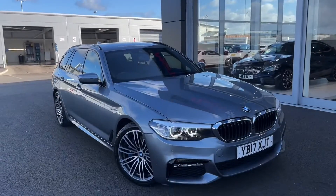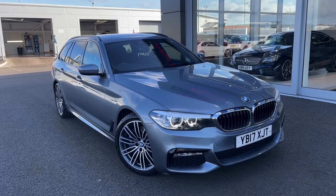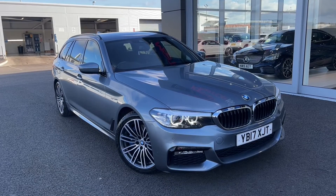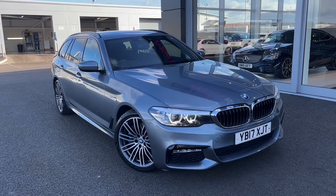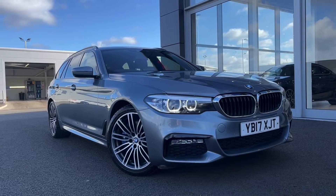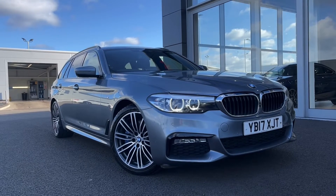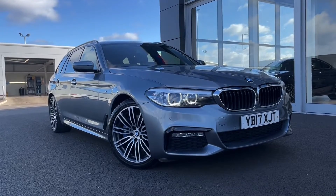Hello and welcome. My name is Callum from MotorMatch Chester and today I'm going to be showing you a round of this fantastic BMW 5 Series 530D M Sport Touring Edition. This vehicle is a MotorMatch approved vehicle and comes with 30 days or a 1,000 mile warranty. If this car does interest you at any point throughout the video, please feel free to give us a call on 01244 311404.